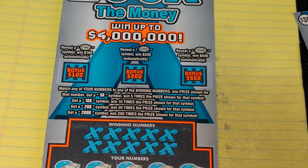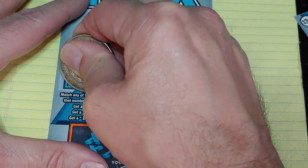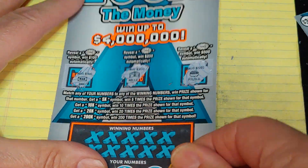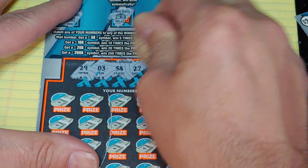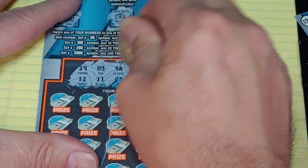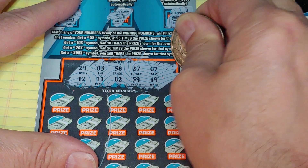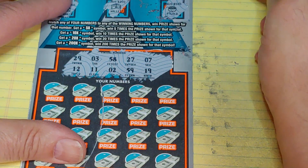We all know the rules on this game. Three bonuses up top — get a burst for 100, 200, or 500. Grab a bar, wallet, and a pot of gold down at the bottom. Match your number to the winning number, win that prize, or get a multiplier: 5 times, 10 times, 20 times, or 200 times. I don't think I've seen anything past the 10 times multiplier since I've been playing this game, but hey, they must be out there.